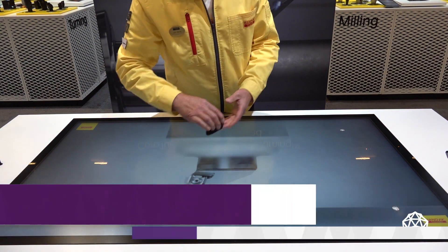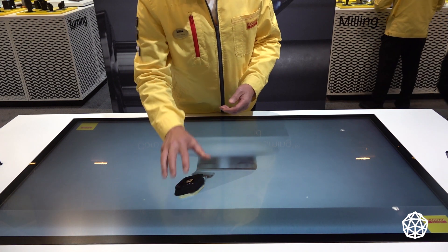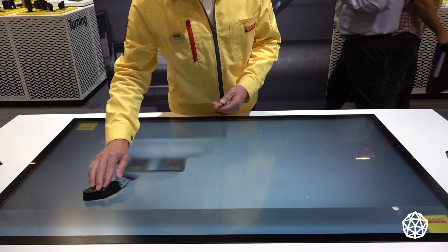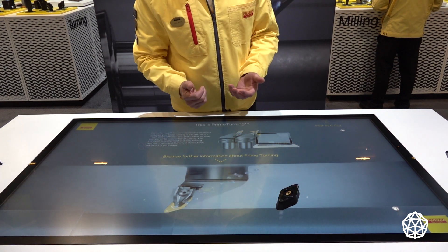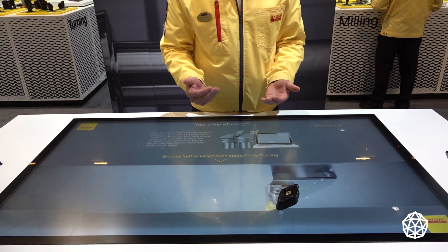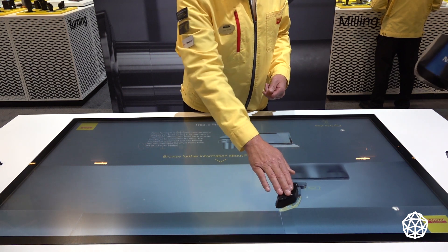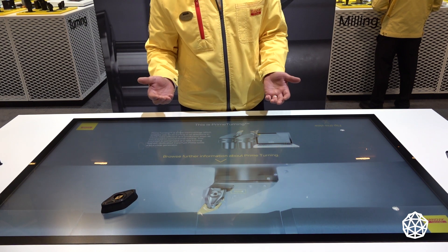When you look at a standard tool — this one in particular — it has an 80-degree nose on the front of it, so I can turn traditionally with it, but I can also roll into the part and back-turn at fairly high feed rates. You're seeing feed rates in steels up to 40–47 thou per rev. Then I can come back and traditionally turn with the front of that tool in finishing operations.